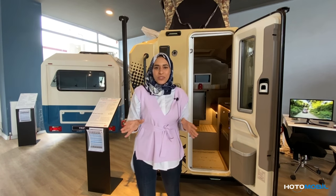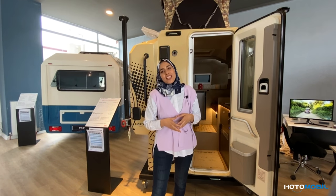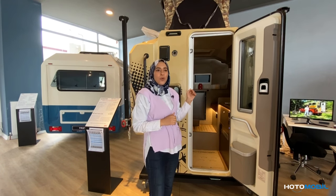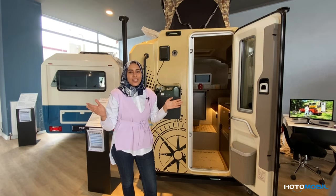Hello everyone, hope you're doing great. It's Sheyma Yousfi from Ressar Automobiles and today I'm so delighted to introduce and present one of our unique models. So let's get started.